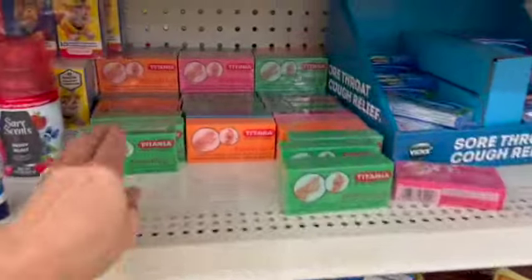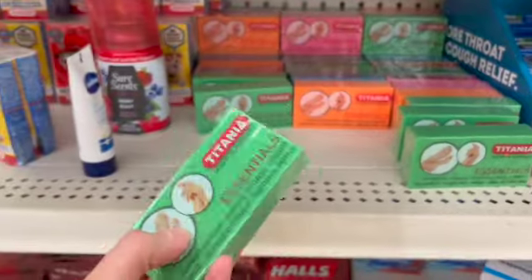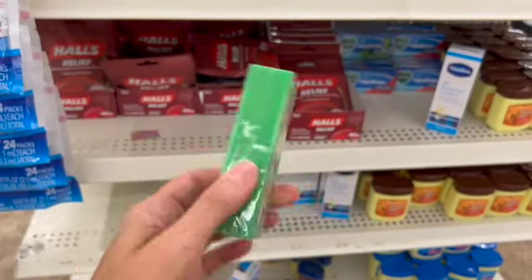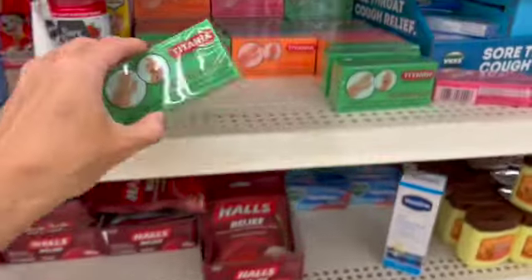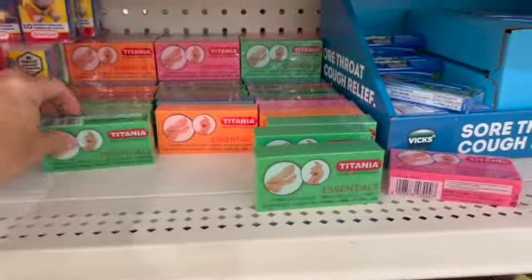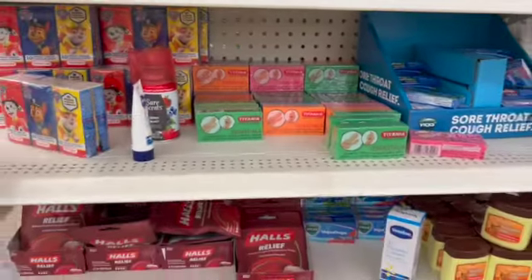Oh my gosh, they have the full size here! The full size pumice sponges are here. I'm definitely going to get some of those today.